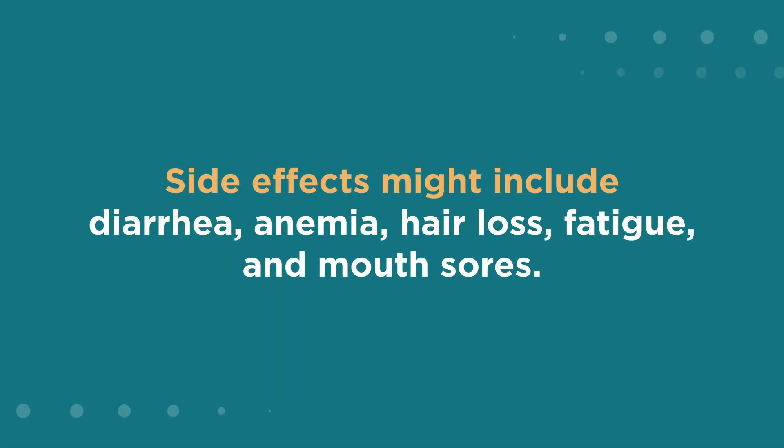Side effects might include diarrhea, anemia, hair loss, fatigue, and mouth sores.